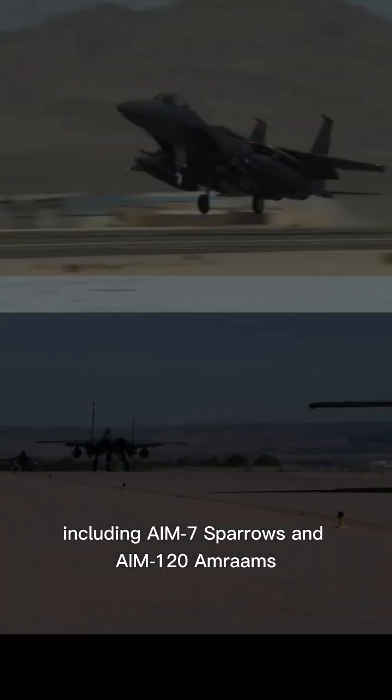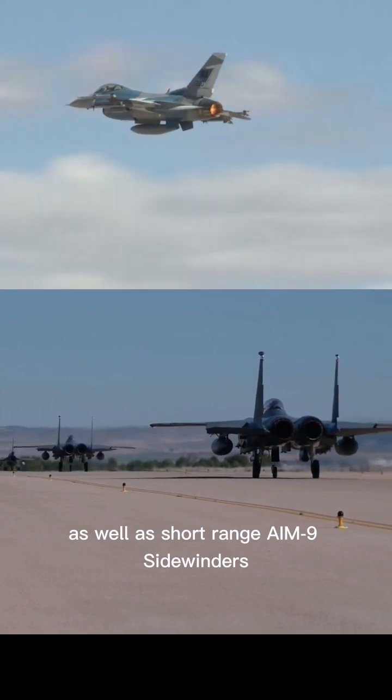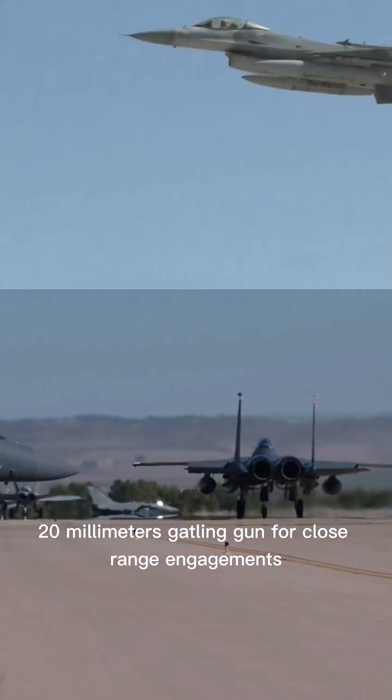The F-15 can carry a combination of air-to-air missiles, including AIM-7 Sparrows and AIM-120 AMRAAMs, as well as short-range AIM-9 Sidewinders. The F-15 is also equipped with an internal 20mm Gatling gun for close-range engagements.